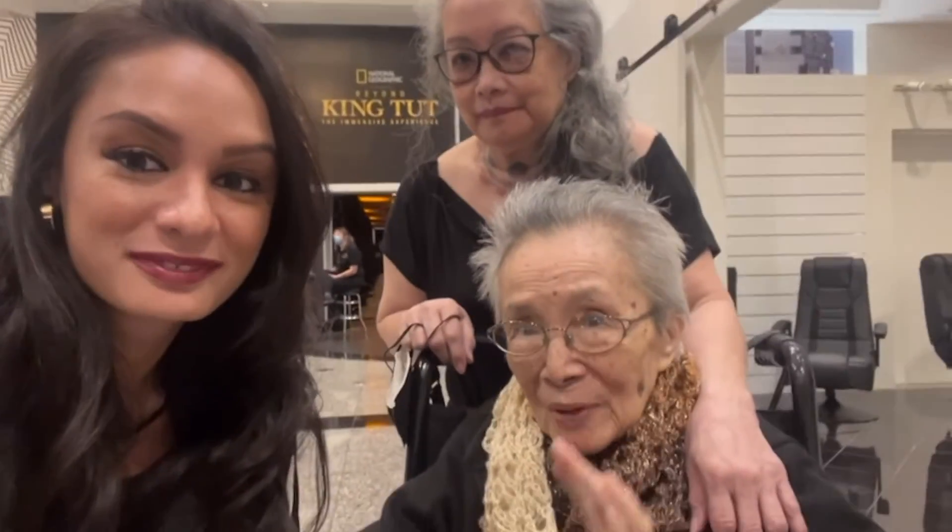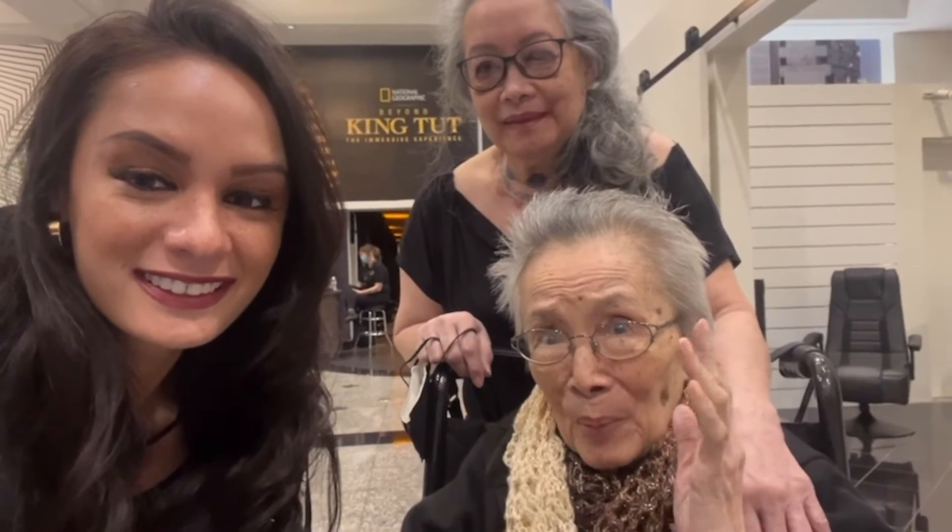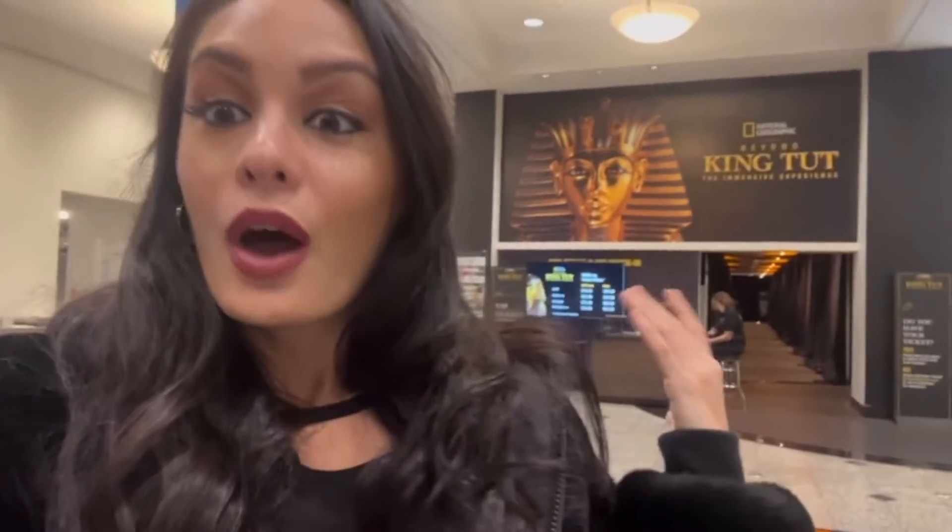Hey everyone, I am here at National Geographic's King Tut the Immersive Experience, and I am so incredibly excited to be here and to be back with my co-host C. We also have another host Elle here. We are all super fascinated by Egyptian culture — we've been to Egypt before — so it's going to be really great to feel like we're immersing ourselves back in it. The best part is being able to take you all along with us. Let's go!